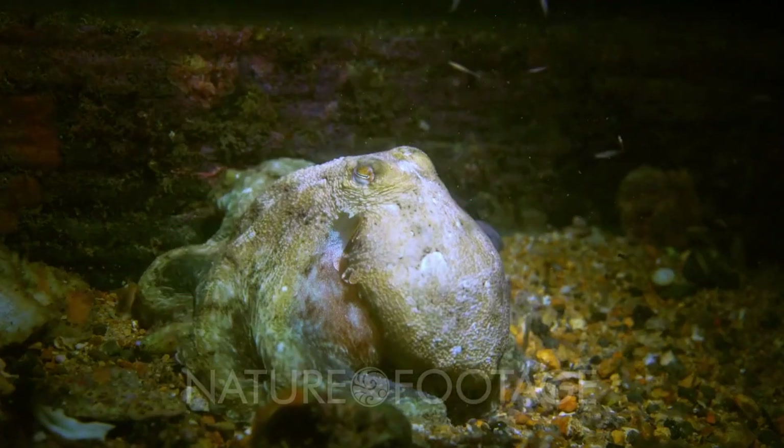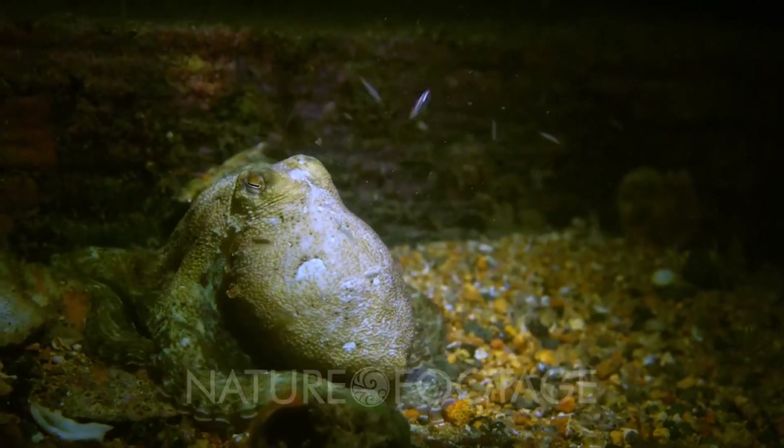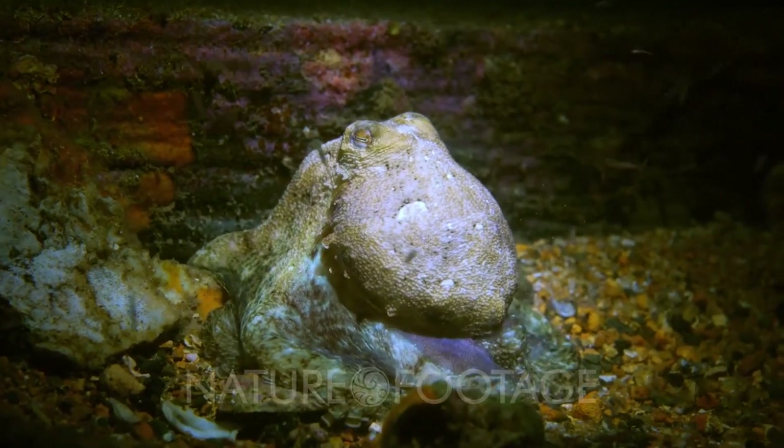Another defense magic trick: the octopus can regrow its limbs. It means that the octopus can lose one of its arms to escape predators, but it can regrow the arms back.